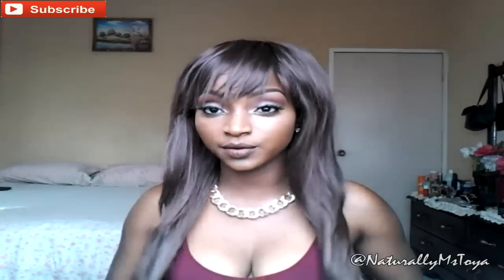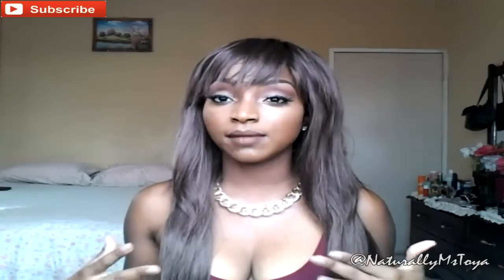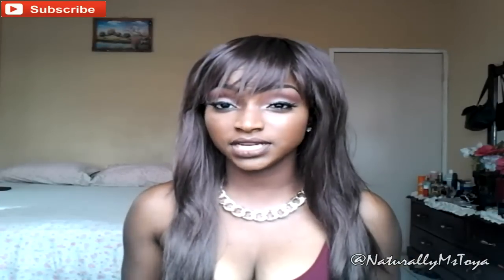First of all, let me talk about the experience purchasing the wig. I purchased it on Amazon and bought it for $17 at the time. A lot of these sellers have sales and really low prices, so at the time I paid $17. I went to look back at the price today and it's now $24, which is still a bargain for a unit of this quality.